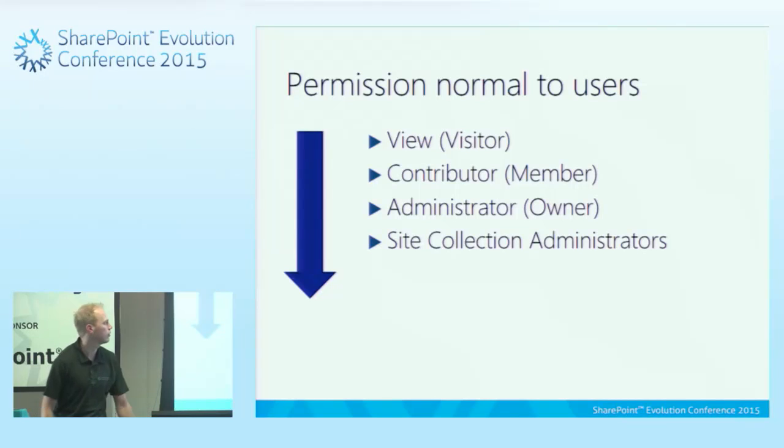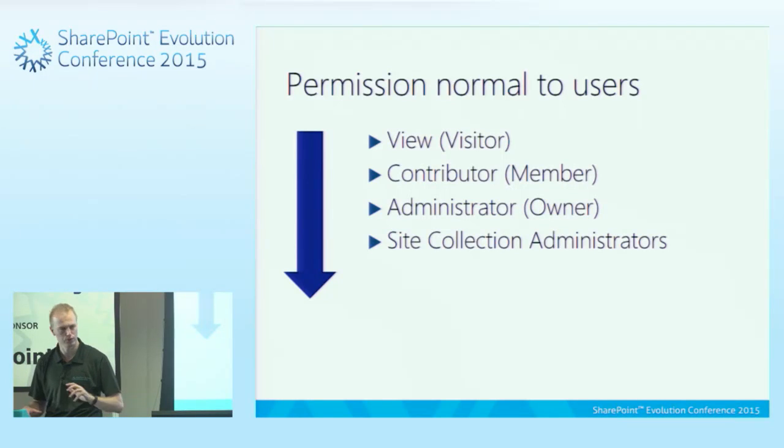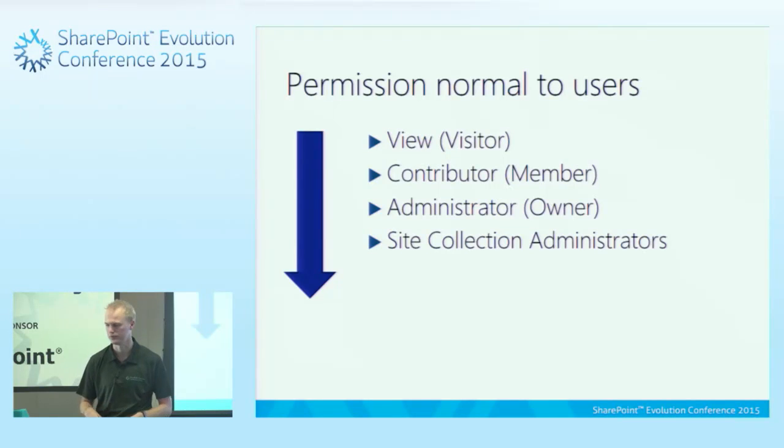Very simply, there are four major permission types — really three. We have viewer, contributor, and administrator, also known in SharePoint as visitor, member, and owner. We also get site collection administrators who can see everything within that area. A viewer can just view content — they can open and read files but can't change anything. A member can change, delete, and upload content. And the administrator can make all those changes.